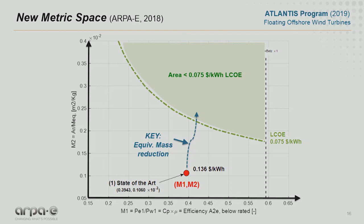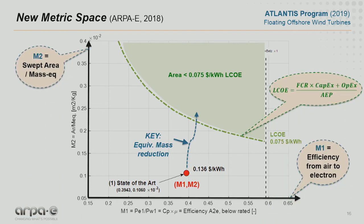You can see in the screen this plot. We have three main components. On the horizontal axis, the metric M1: the efficiency of the system from air to electrons — just efficiency. On the vertical axis, the M2 metric: the swept area of the system over the equivalent mass. The equivalent mass is very interesting — it includes not only the mass of the components, but also the materials and factors related to installation and manufacturing. When we put these two things together, you can see LCOE constant curves.